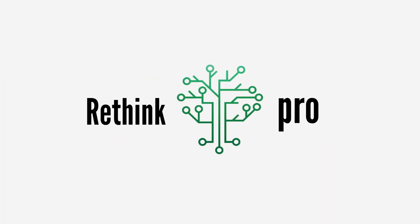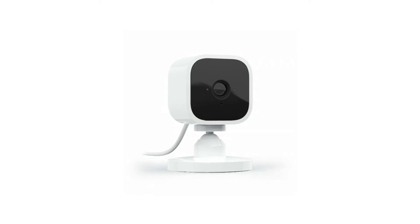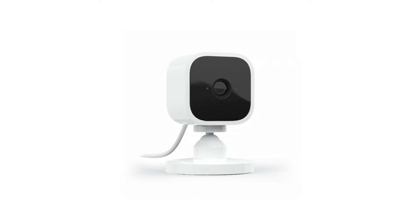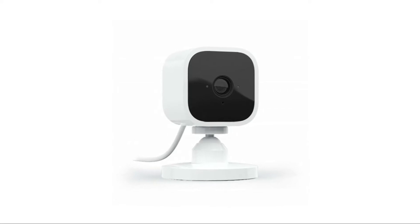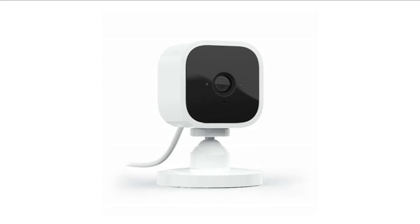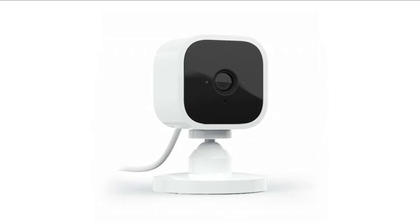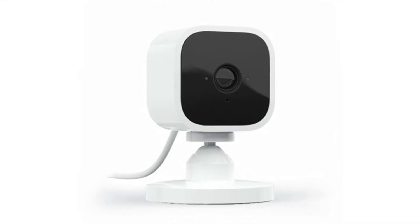Hey everyone, and many many thanks for jumping back into the Rethink Pro channel. Today we are going to talk about the top 10 best outdoor WiFi cameras. If you are looking to get the best outdoor WiFi cameras, you can watch the video. I have also included links in the description box below which are updated for the best prices. If you've not been to this channel before, then welcome — please do give it a thumbs up if it's helpful for you.